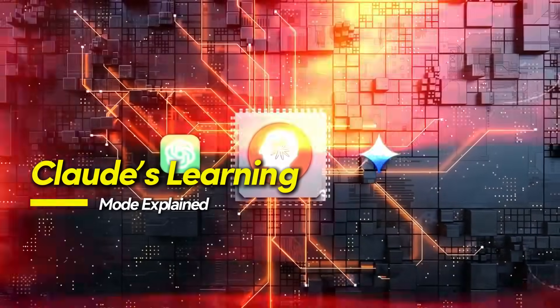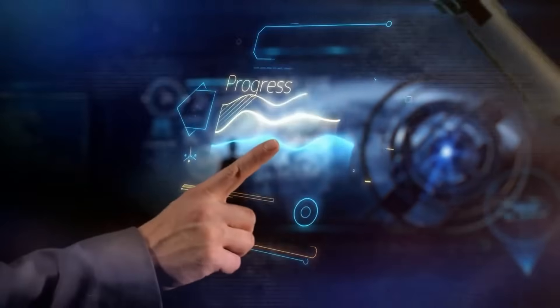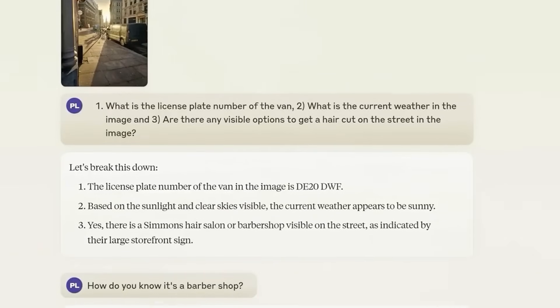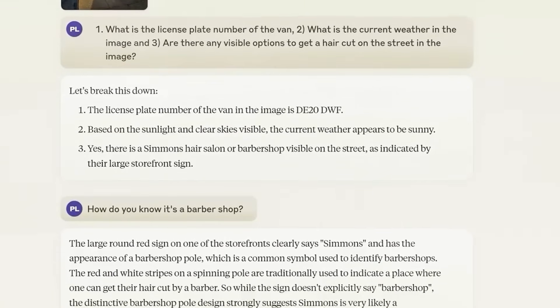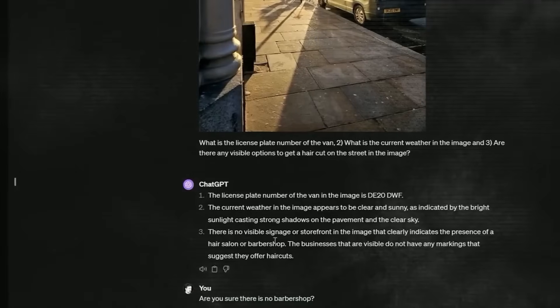Claude's Learning Mode is built around Socratic questioning, an age-old method that challenges learners to explain, justify, and refine their own thinking. Instead of providing direct responses, Claude replies with prompts like, "What do you think is the first step here?" or "Can you explain why you chose that answer?" The point isn't efficiency — it's depth.